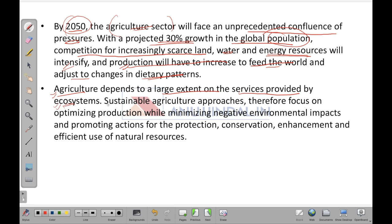Agriculture is majorly dependent on the surrounding ecosystem. Sustainable agricultural approaches therefore focus on optimizing production while minimizing negative environmental impacts, and also promote actions for the protection, conservation, enhancement, and efficient use of natural resources — providing resources for future generations.